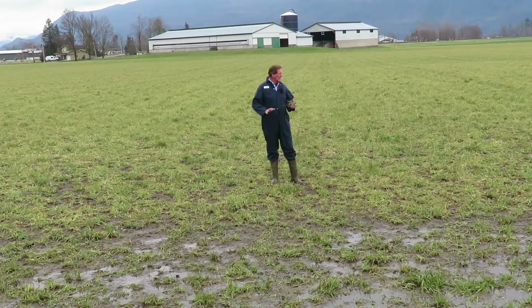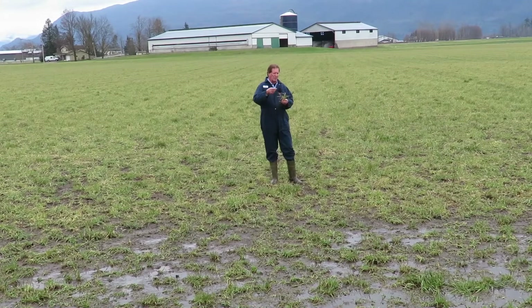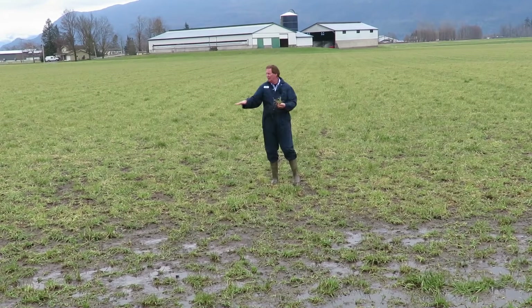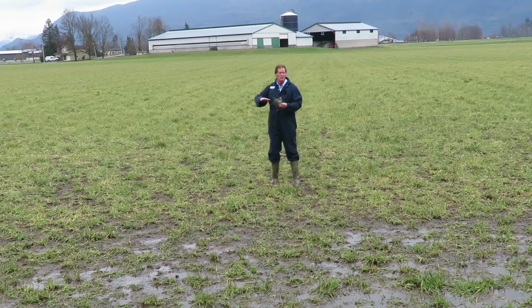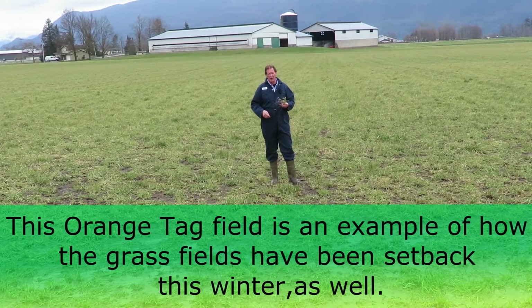We're in the orchard grass field now, taking a look at this one just across the road from the winter wheat field. The same thing on the orchard grass fields — the orange tag blends have also been set back enormously compared to last year, when we had virtually no night frost at all in the month of February.